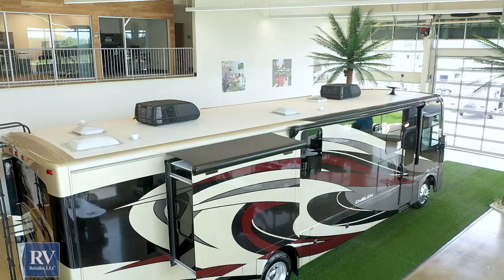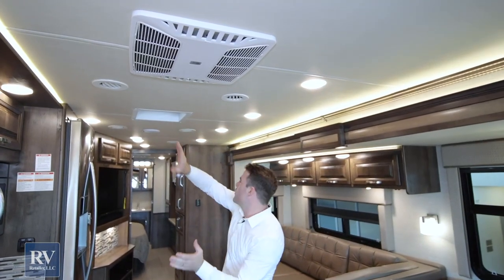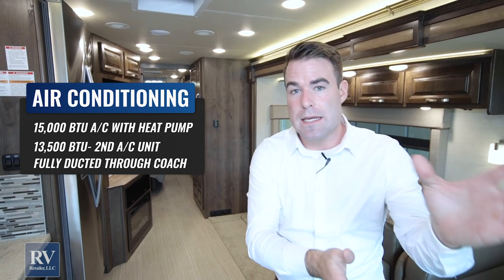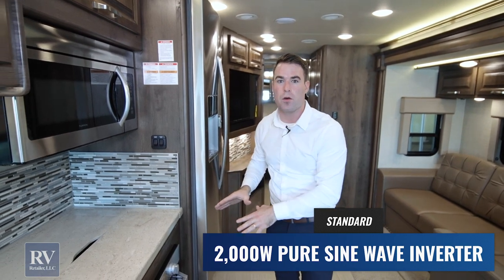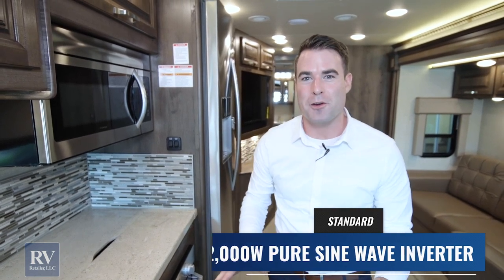Before I wrap up, there are two more important things to cover. The AC system is fully ducted front to back — you have a 15,000 BTU and a 13,500 BTU unit standard at the super low price. The 15,000 BTU has a heat pump as well, so you won't have to use your propane heat as much. This also has a 5,500-watt Cummins Onan quiet gas generator that's going to power everything. And there's a 2,000-watt pure sine wave inverter, so your fridge stays running while you're going down the road and you can power all the outlets, plug in your computer, and charge your phone while traveling.